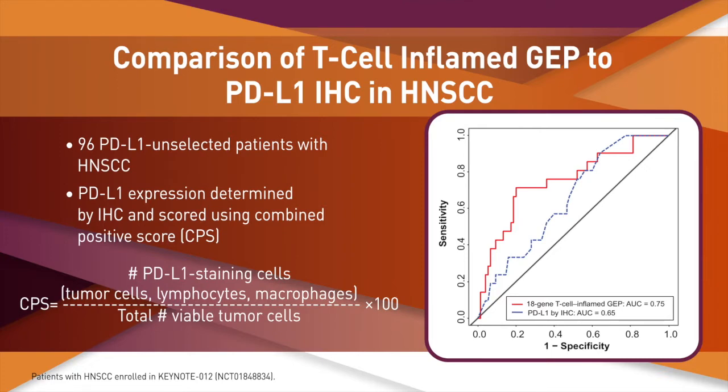PD-L1 expression is also associated with response to anti-PD-1 therapy. To understand the potential clinical utility of the T-cell inflamed gene expression signature, we tested the final signature in an independent set of head and neck cancer patients and compared performance against PD-L1 as measured by immunohistochemistry. Statistical testing confirmed the T-cell inflamed gene expression profile was significantly predictive of outcome under pembrolizumab treatment. The area under the ROC curve for the T-cell inflamed signature compared favorably with that for PD-L1 expression via IHC, suggesting that a multivariate gene expression approach might offer benefits in sensitivity to detect responders to anti-PD-1 therapies.